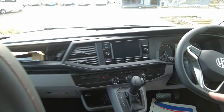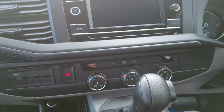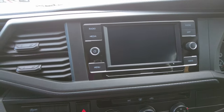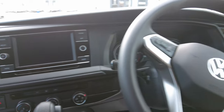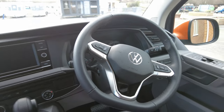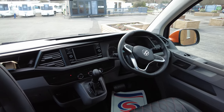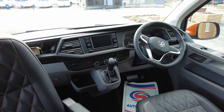It's an automatic gearbox, it's got cab aircon, volume controls on your steering wheel, and it's got a speed restrictor — so if you are on a motorway and there is a speed limit, you can restrict it so you don't go over it. It also has electric windows and electric mirrors.